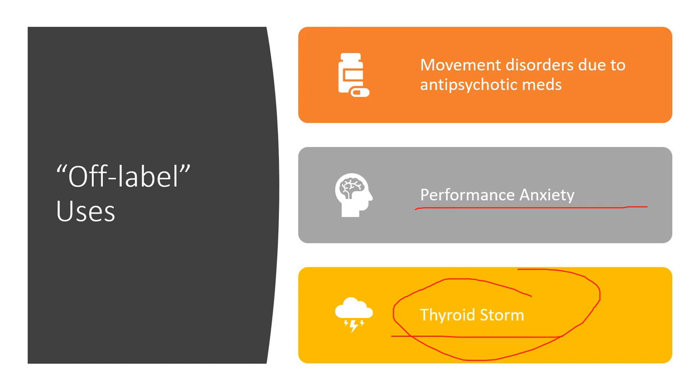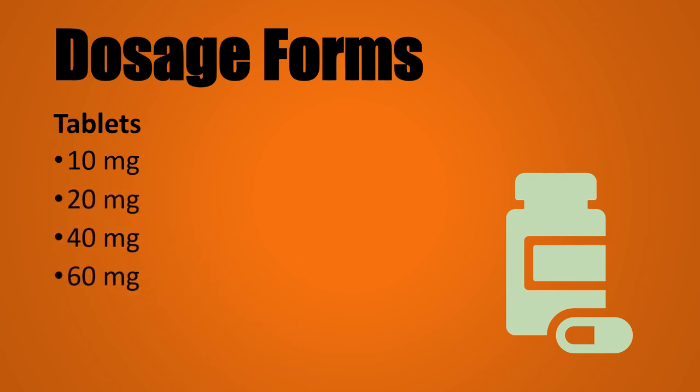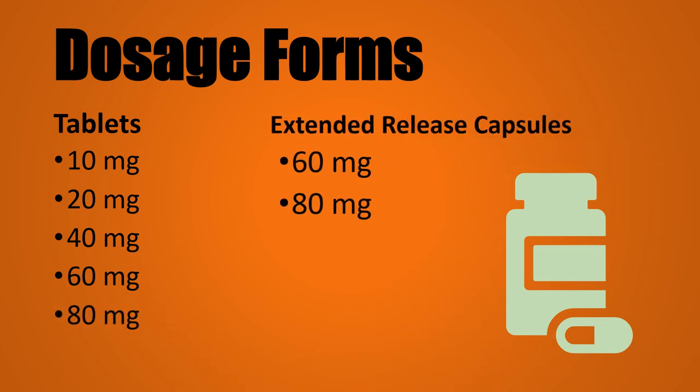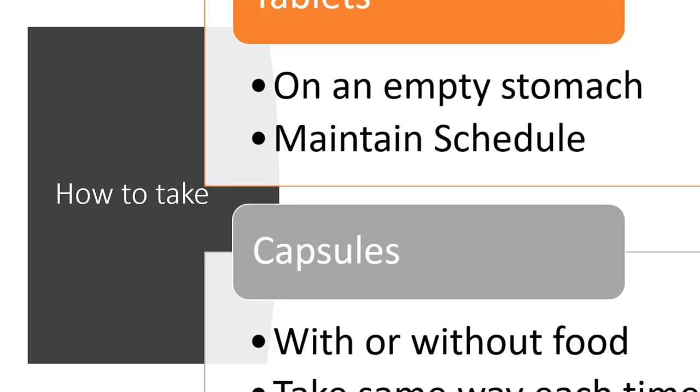Dosage forms available: tablets come in 10, 20, 40, 60, and 80 milligram strengths. Extended-release capsules come in 60, 80, 120, and 160 milligrams. The tablets are taken on an empty stomach, and you want to maintain a consistent schedule to keep a constant level of medication in your body. The capsules can be taken with or without food, but should be taken the same way each time.